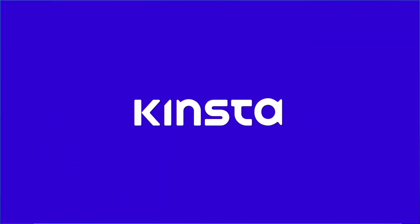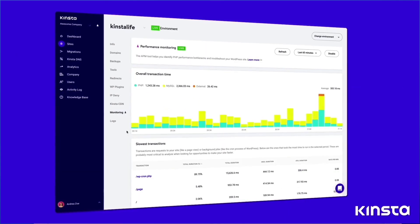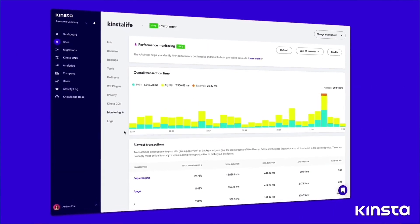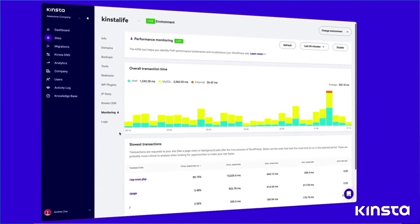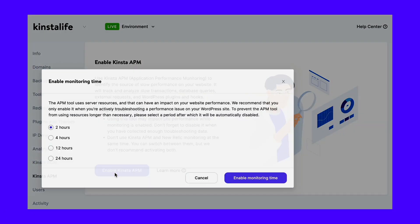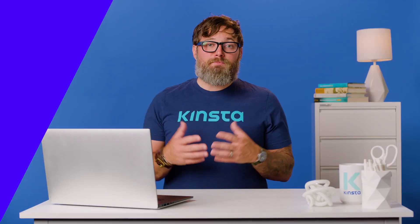If your site is hosted at Kinsta, you can use the free Kinsta APM tool to diagnose its performance issues. It's a custom-designed performance monitoring tool for WordPress sites, helping you identify WordPress performance issues. I went out of my way to create an unoptimized site to demonstrate this feature. I turned on Kinsta APM for this site through the MyKinsta dashboard, then put it through a couple of load tests so that Kinsta APM picks up some data, and here are the results.